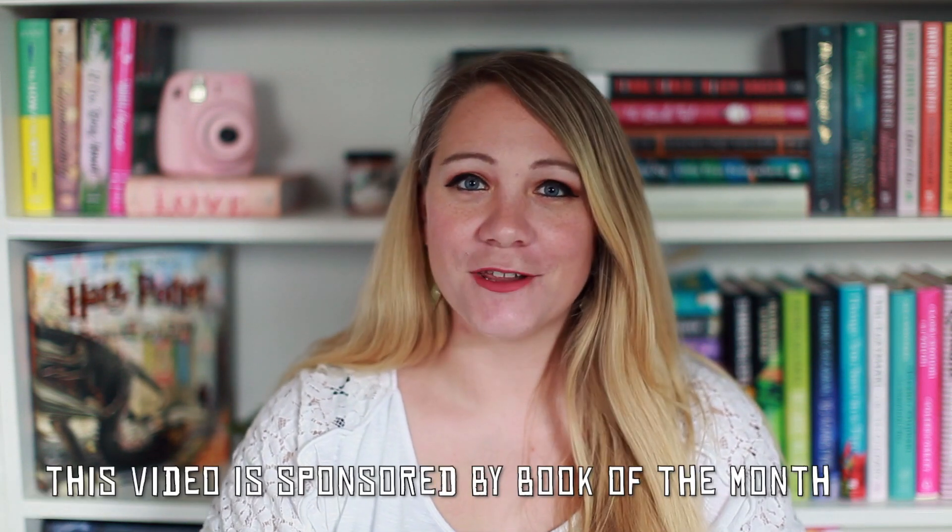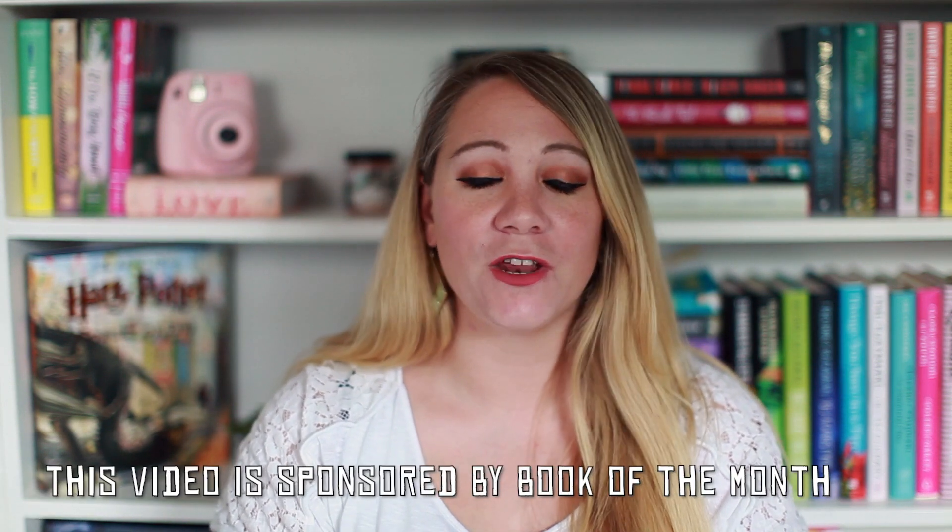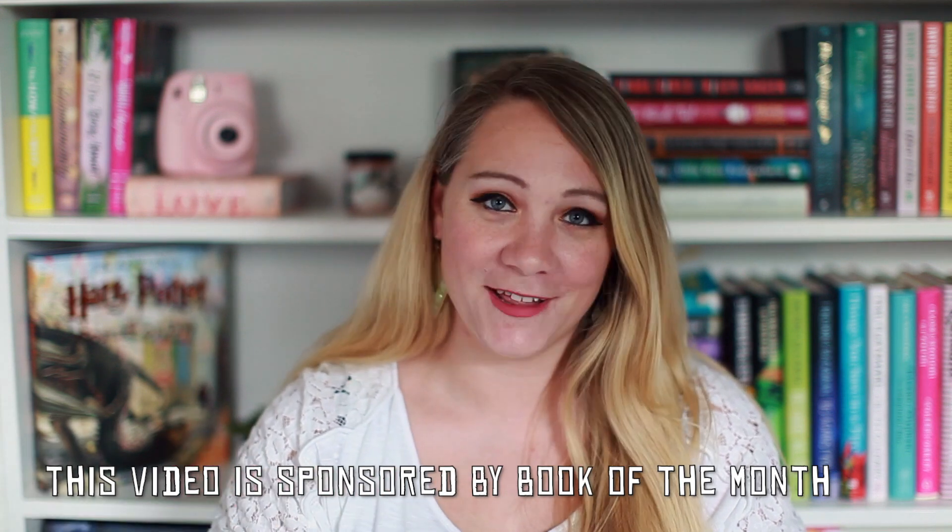Hello everyone. Today I'm here to talk all about Book of the Month as well as to show you their May selections. This video is sponsored by Book of the Month, so thank you so much to them for sponsoring. I love Book of the Month and this video is going to be all about that.